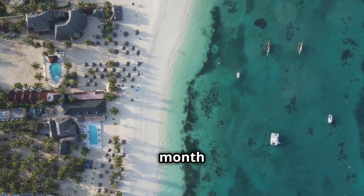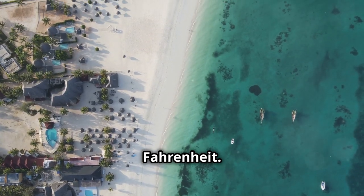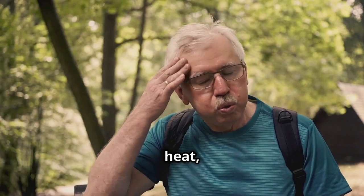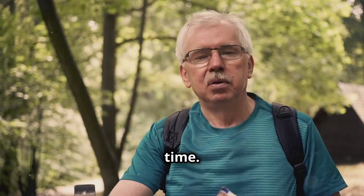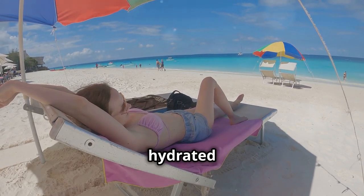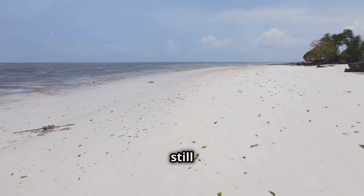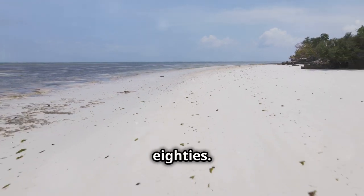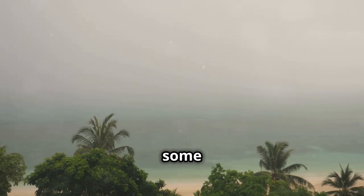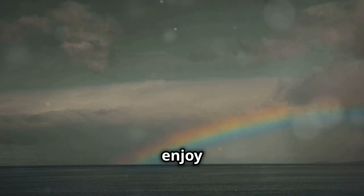February is the hottest month in Zanzibar, with temperatures often exceeding 86 degrees Fahrenheit. The humidity can be high, making it feel even hotter — if you're sensitive to heat, you might want to avoid visiting during this time. While the beaches are still inviting for swimming and sunbathing, you'll need to take extra precautions to stay hydrated and avoid heat exhaustion. January and December, while not as hot as February, can still be quite warm with temperatures in the low 80s. These months fall within the short rains, so you might experience some rainfall, though showers are usually brief and followed by sunshine.